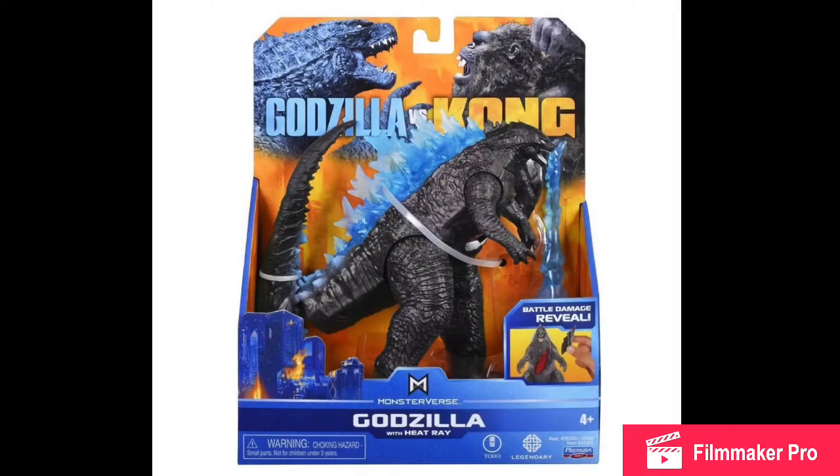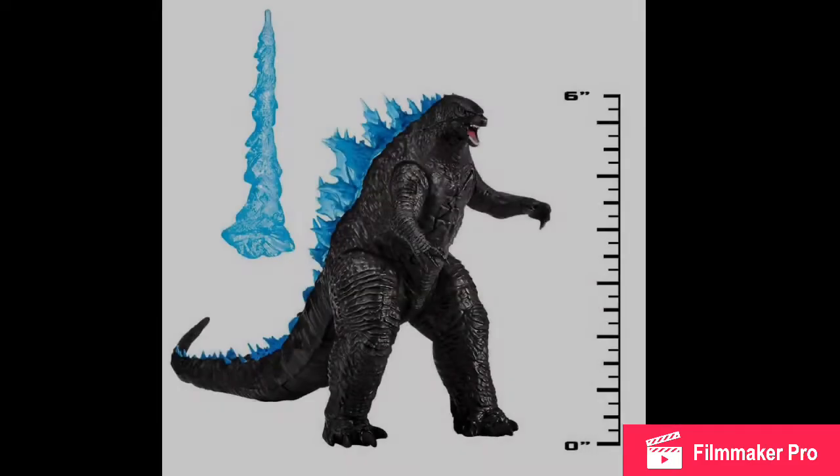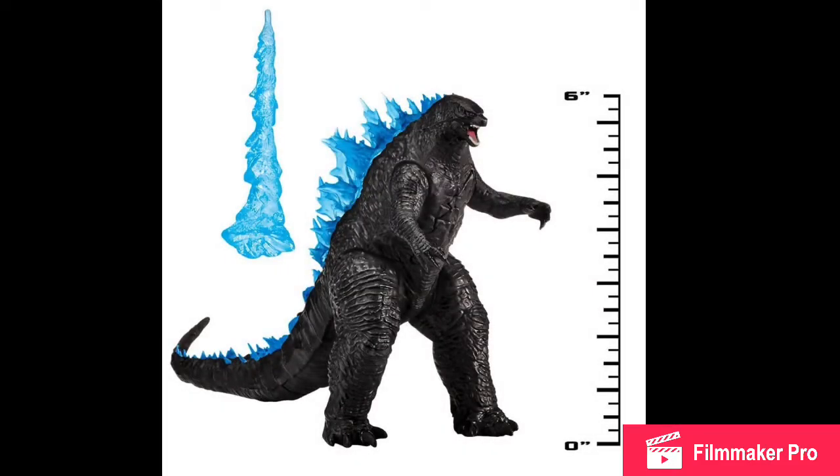It's basically like a classic Godzilla but with a battle scar. It seems the battle scar is going to be constant throughout all of the Godzilla vs. Kong figures, but there might be some that don't have it. The giant Godzilla and Kong ones don't have it, but possibly all the 6-inch ones do. Can't say for sure yet.